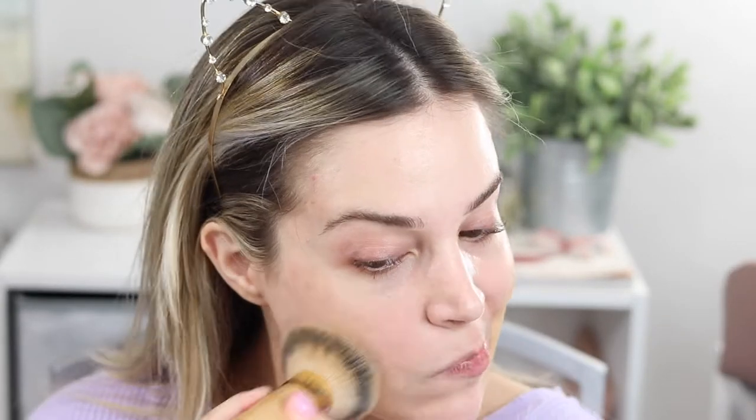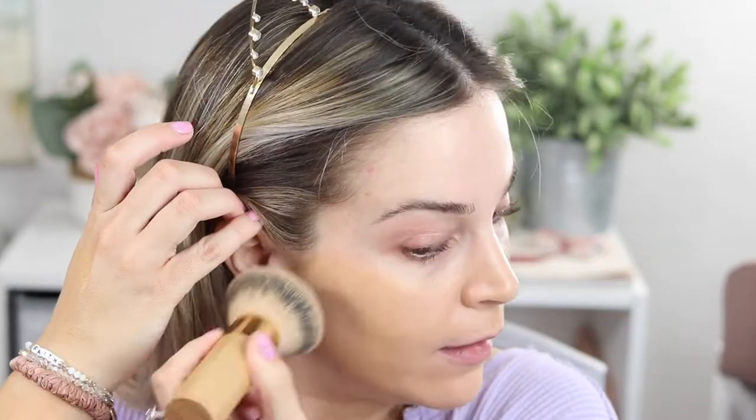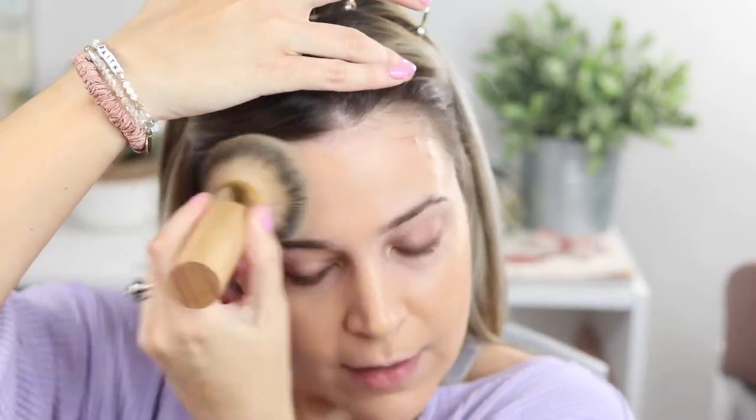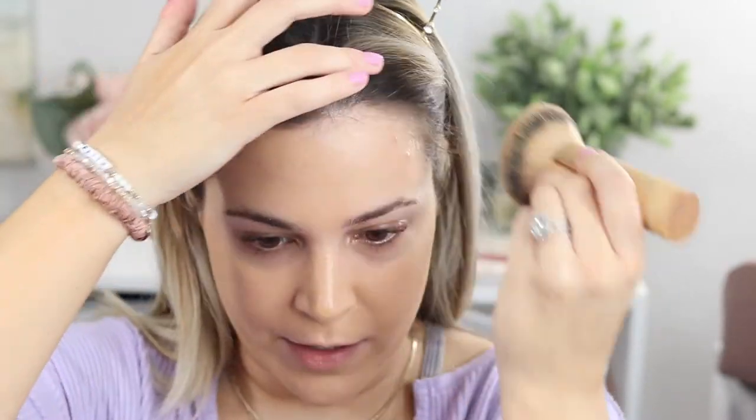We're going to start with the Lawless Conceal the Deal Long Wear Full Coverage Foundation in shade Tawny. I got this in the summer, so I'm not sure if it's going to match perfectly — it might be a little bit orange, just a twinge — but we're going to make it work. It definitely has medium to full coverage with a lightweight, semi-matte finish. It also has this self-setting technology, which in my opinion basically just means a semi-matte finish.